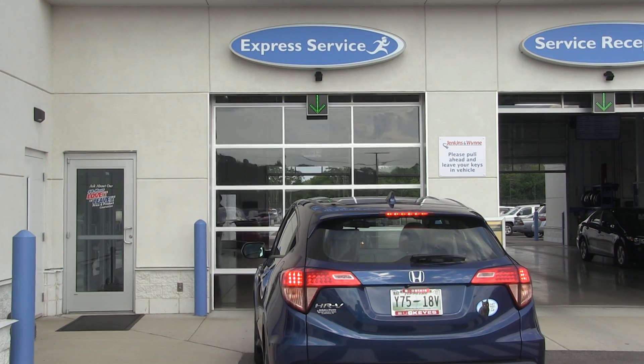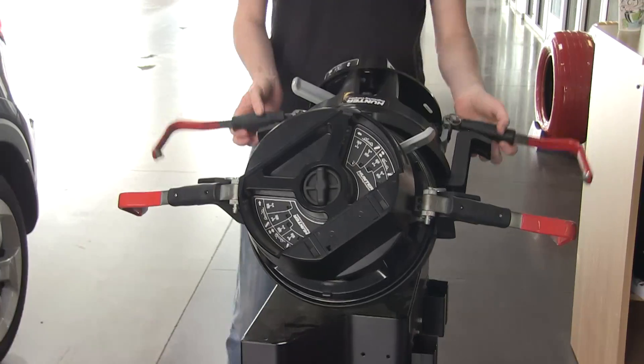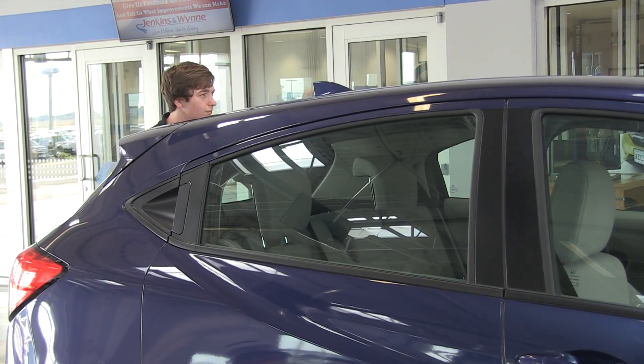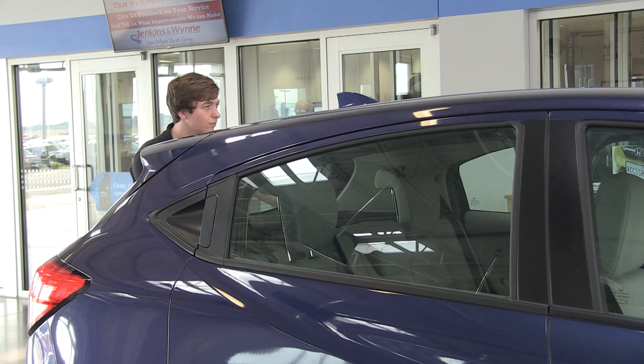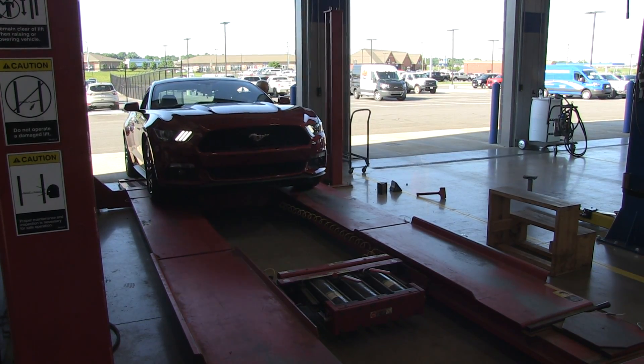When you bring your vehicle in to get any kind of service, we do a free alignment check when you bring it in the front door. And if it's off or something, then it comes to me or one of the other techs to properly align your car and get it back in good condition to be safely driven down the road.